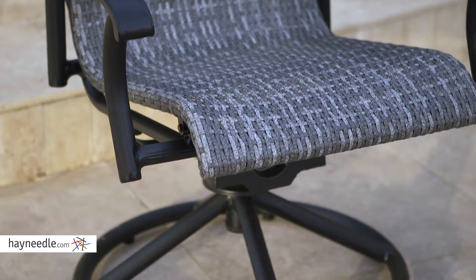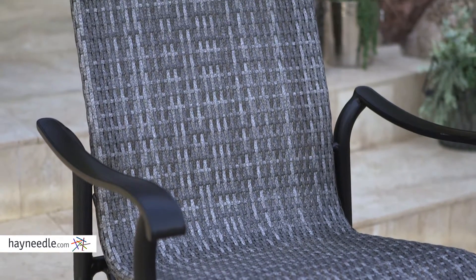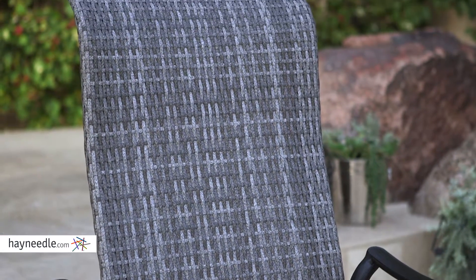This set of chairs is crafted with a sturdy, rust-resistant metal frame, then covered in an extremely durable and fade-resistant flat-resin wicker. The wicker is ideal for outdoor furniture as it's weather-and-fade proof.